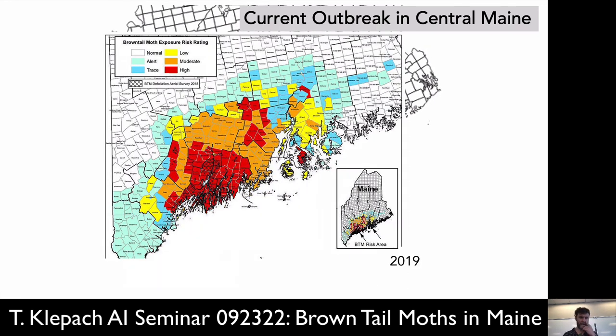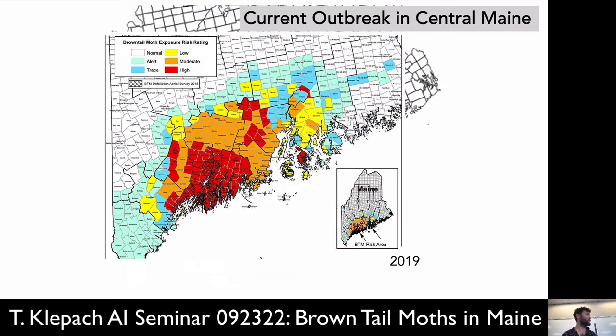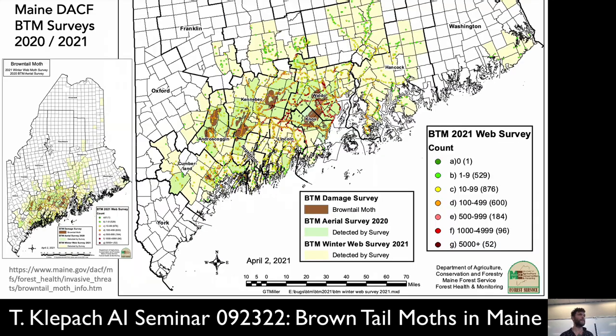This diagram shows how the current outbreak started near Casco Bay and then shifted north and more centrally to our neighborhood because of climate patterns in 2020 — a cold, wet spring that shifted it to central Maine.